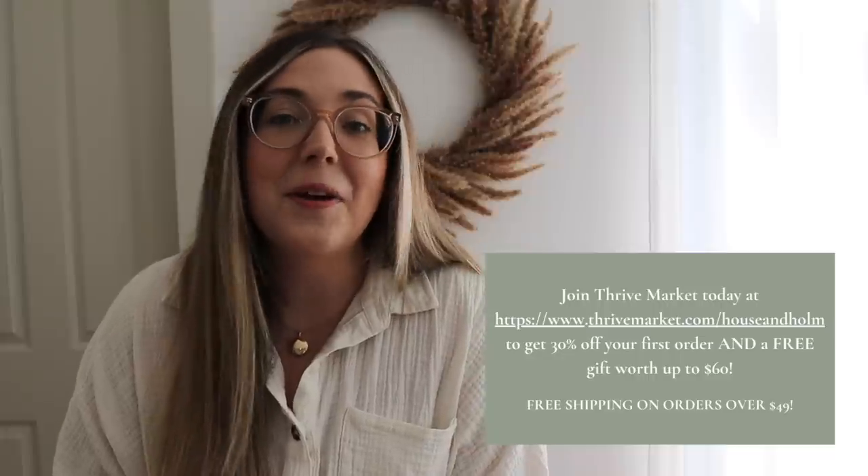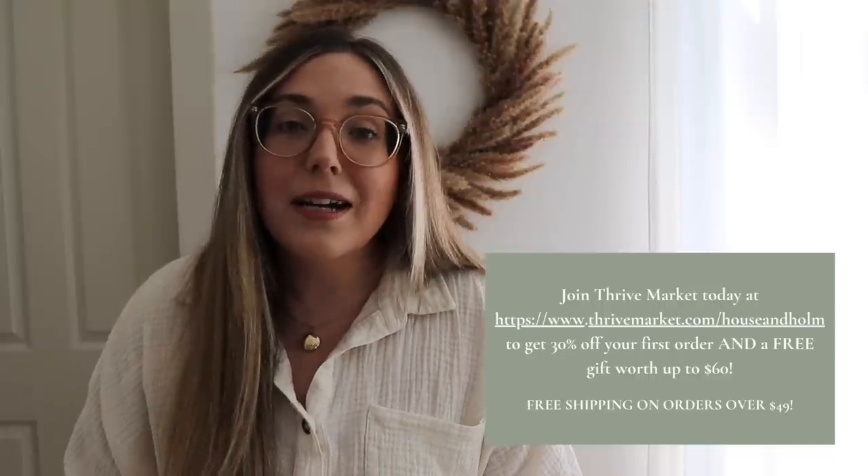Thank you all so much for watching today's video. Don't forget to subscribe. Shockingly, like 42% of people who watch my channel are not subscribed, which means there is a big percentage of you tuning in who haven't subscribed. Subscribing is free and it helps my channel so much. Plus I would just love to have you as part of my YouTube family. If you turn on that red notification bell — totally free — it will alert you every time I have a new video or post in the community tab. Don't forget to check out Thrive Market — join today and you will receive 30% off your first order as well as a free gift valued up to $60. My link thrivemarket.com/houseandhome will be linked down below. Okay friends, I will see you on the next one for some more fall decorating. Have a wonderful day.